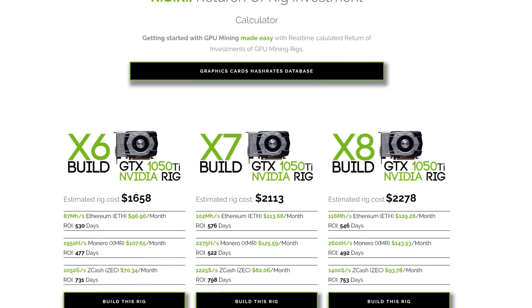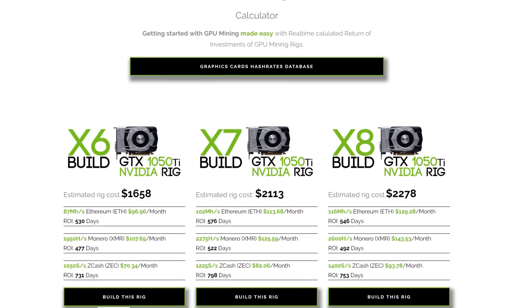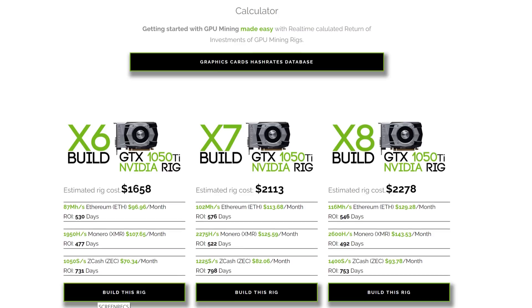One thing we're currently building is a calculator for which mining rig is actually making the most profit or return on investment at the current rate. I'm calling this the RORY project — it stands for Return Of Rig Investments — and it's going to be very important in the future for figuring out which mining rig you actually need to build to get your return on investment the fastest.